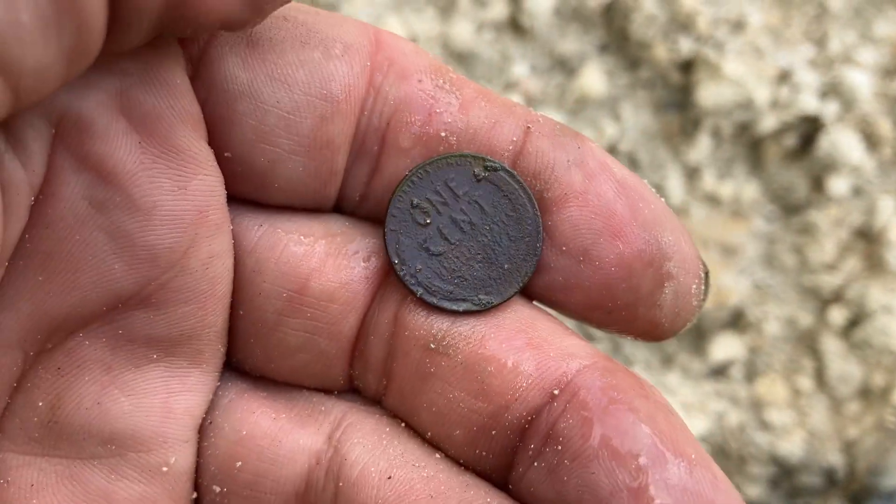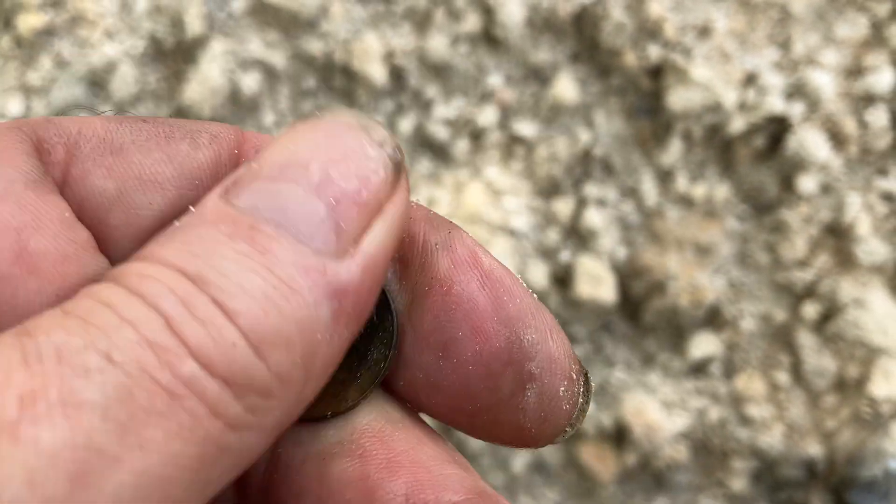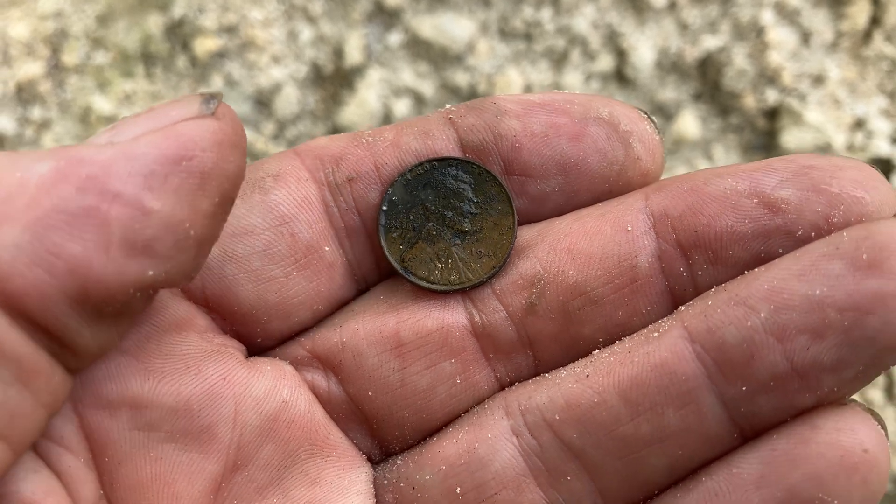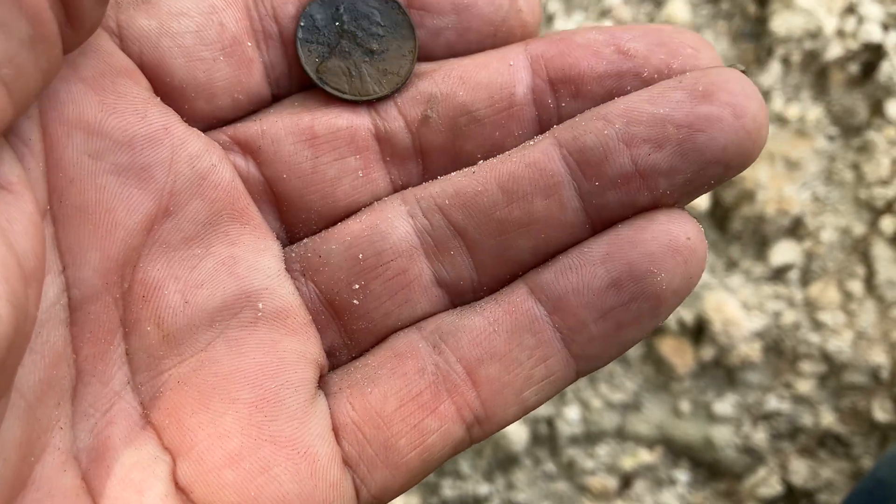It's a wheat cent. Can't exactly make out the year on it, but it's a wheat cent — looks like circa 1940.